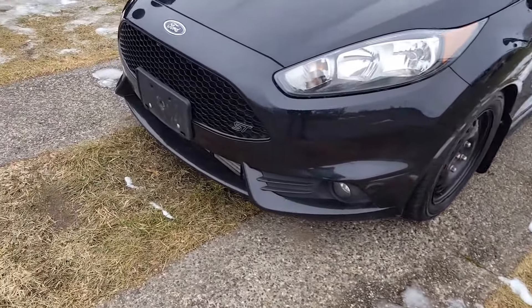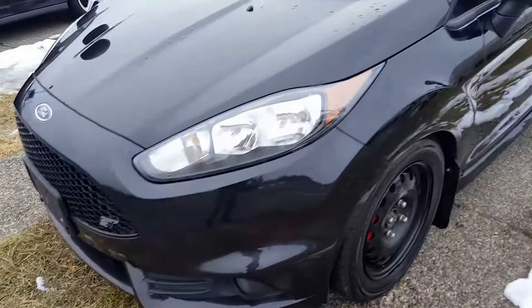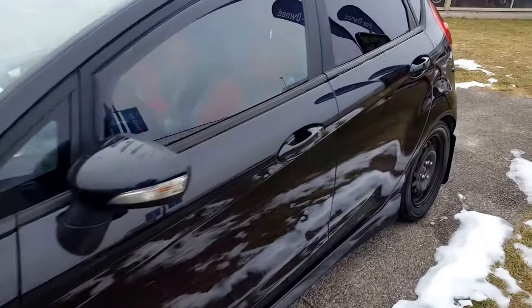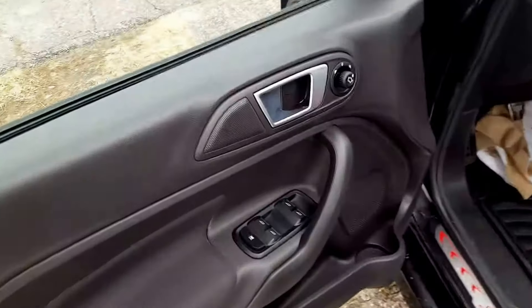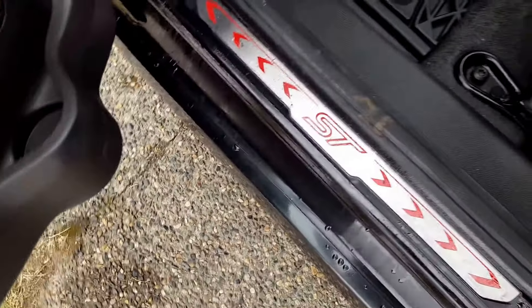As you can see here, it's got the aggressive appearance package with fog lights down below. Inside your driver's side door panel you have power windows, power mirrors, and power locks — tons of special features on here.